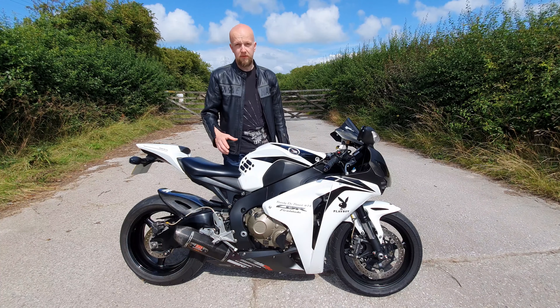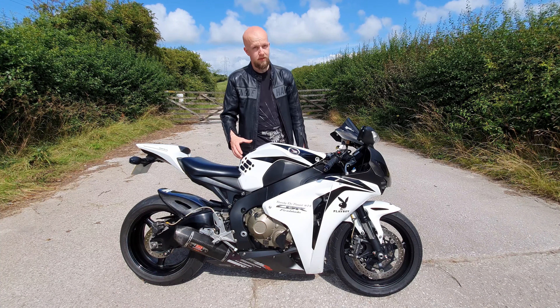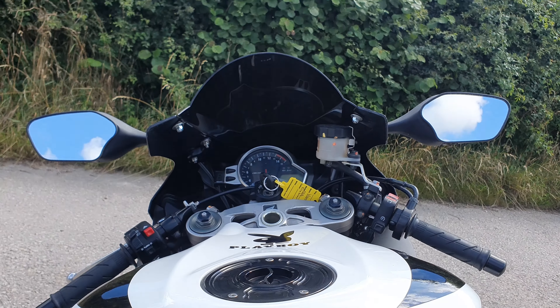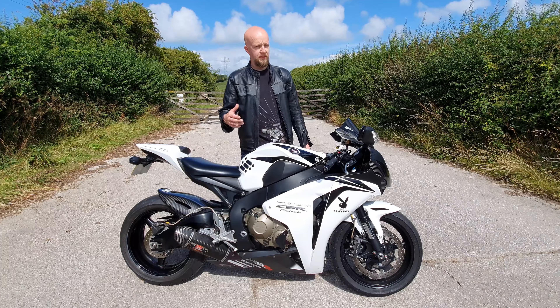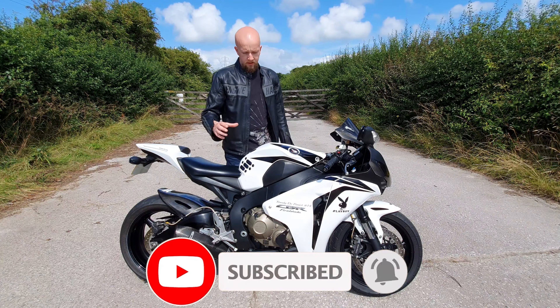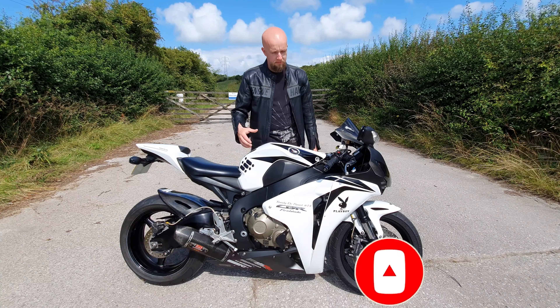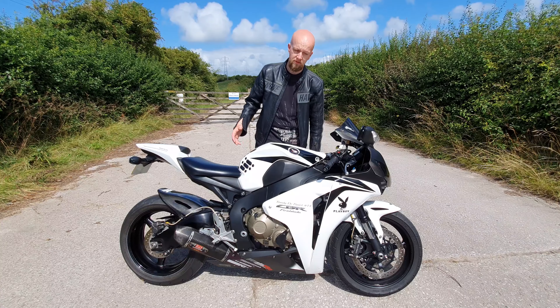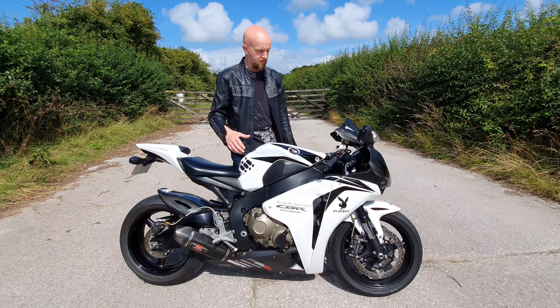It's always a pleasure to spend the day with a Fireblade — without even riding it you already know it's going to be a quality bike. Ever since the original 1992 Honda Fireblade, Honda have continued to be at the forefront of superbike sales, and that's for good reason. I can personally vouch for the continued theme of build quality and performance that the Fireblade has carried through its 30-year history, as I've been lucky enough to ride and review a few different generations of Fireblade for this channel.